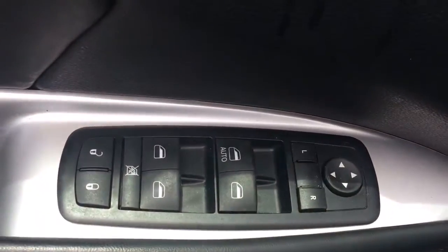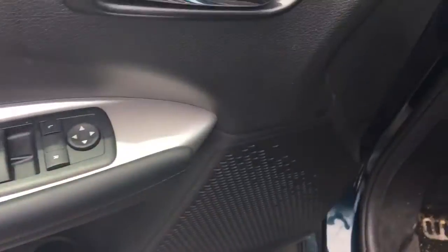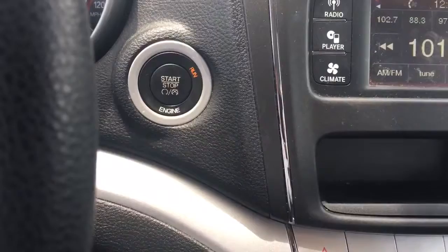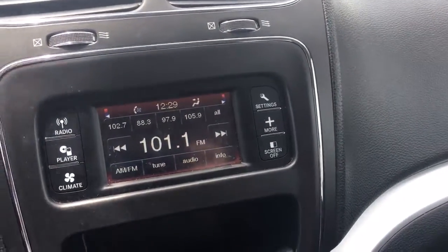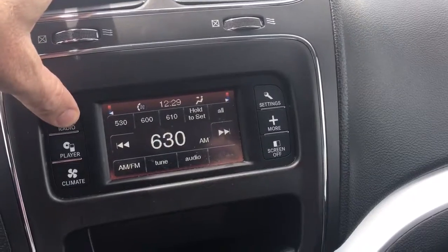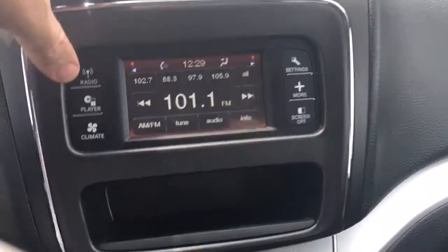This vehicle comes equipped with power locks, power windows, and power side mirrors. And this is a push button start vehicle that is running right now. And you have AM, FM, and a CD player.